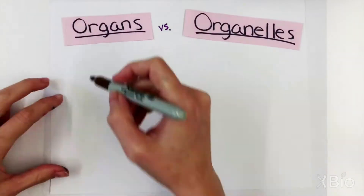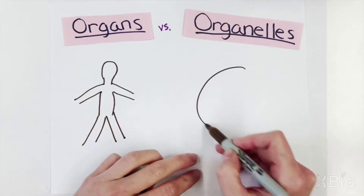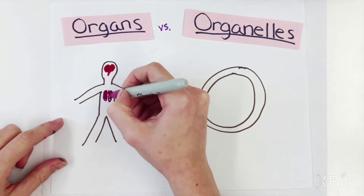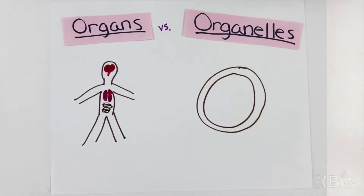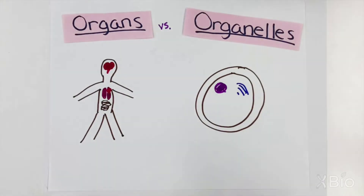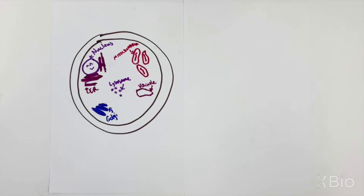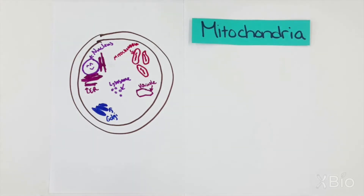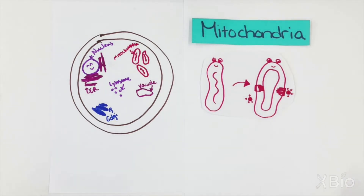Just like we have organs in our bodies, animal and plant cells have organelles — small organs — in theirs. And just like each of our organs has its own role in keeping us alive, each organelle has its own role in keeping the cell alive. Each of these tiny organelles also have membranes that control what they let in and out. For example, mitochondria grab ions and move them through the membrane to make energy to fuel the cell.